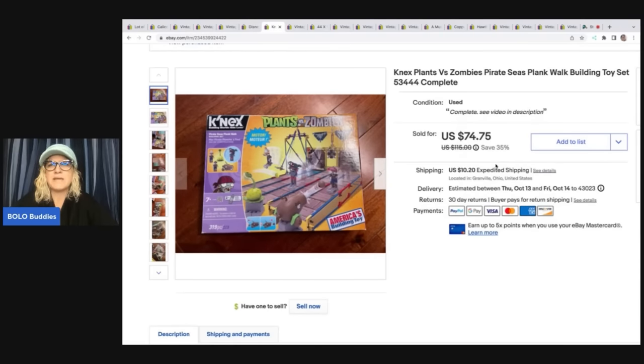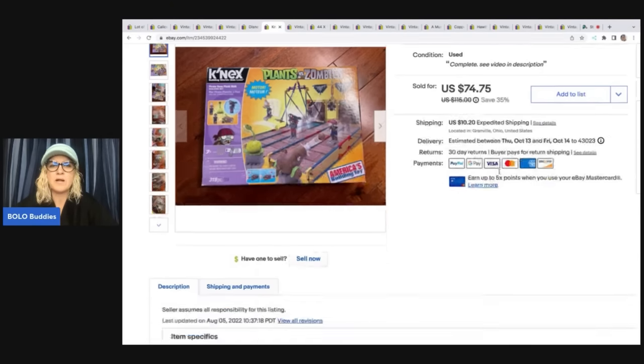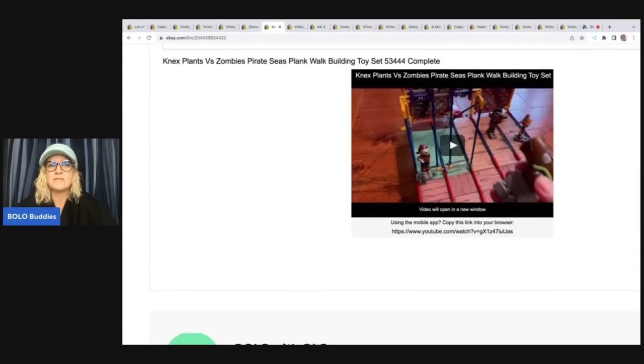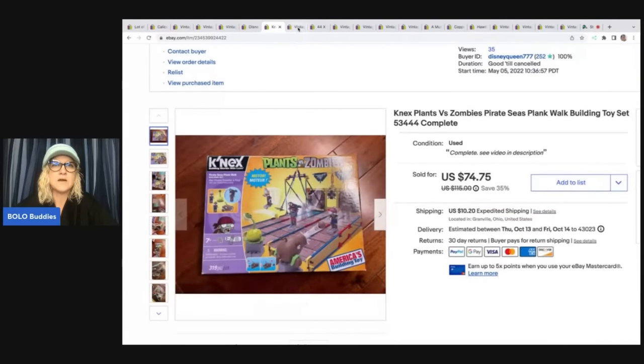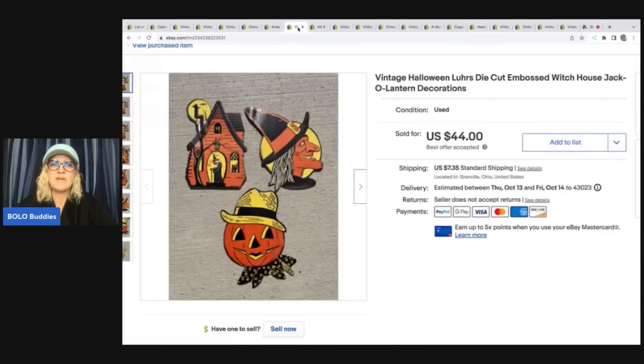Plants vs. Zombies — this is a building toy set. I made my husband put this one together for me, and I have a video showing how it works over on my reseller testing Bolo products channel, where I put a video in the description showing how the item works. Garage sale find, two bucks — I took a best offer of $65 on that one.